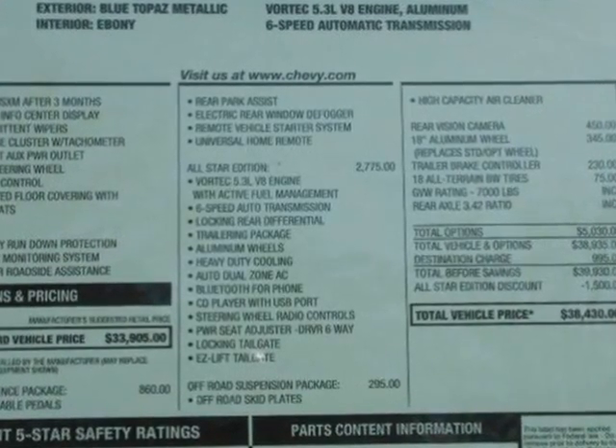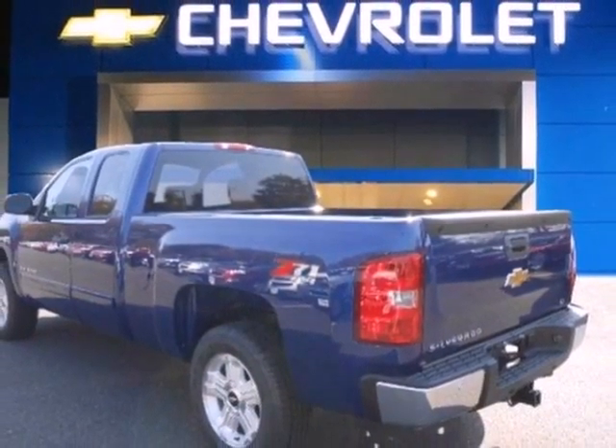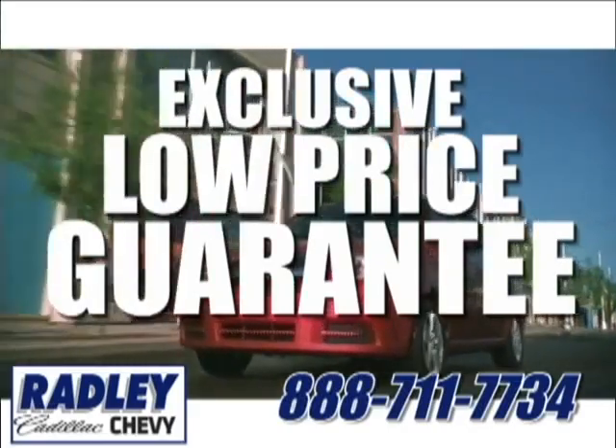It's also rugged on the outside, making sure you have the right vehicle for the job at hand. Make this brawny Silverado yours today. Stop on over for a test drive. We have a huge selection, exceptional customer service, and the exclusive low-price guarantee.